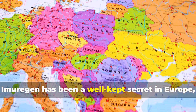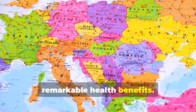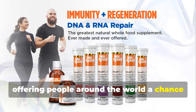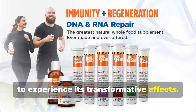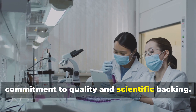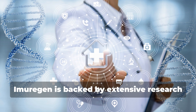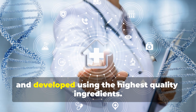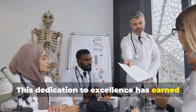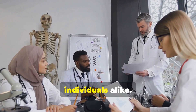For years, Imurigan has been a well-kept secret in Europe, sought after by those in the know for its remarkable health benefits. But now, this powerful supplement is becoming more widely available, offering people around the world a chance to experience its transformative effects. What sets Imurigan apart is its commitment to quality and scientific backing — it's not just another trendy supplement with empty promises. Imurigan is backed by extensive research and developed using the highest quality ingredients, earning a reputation as a truly premium supplement trusted by healthcare professionals and individuals alike.